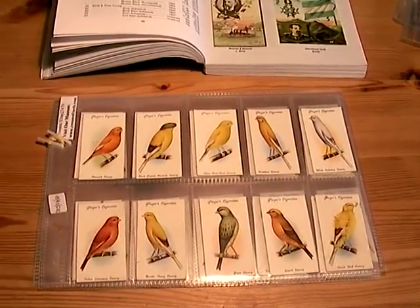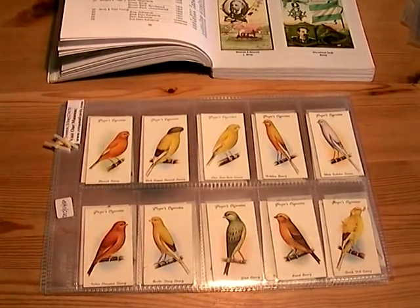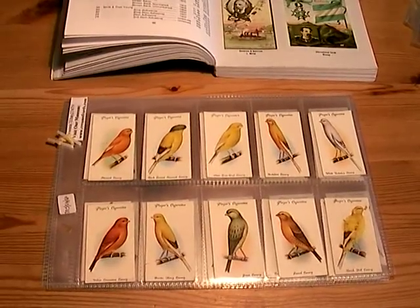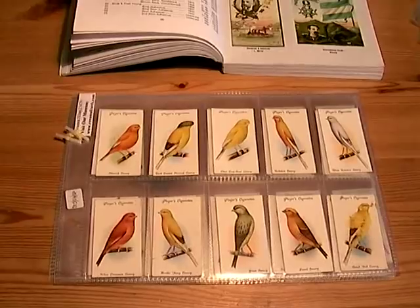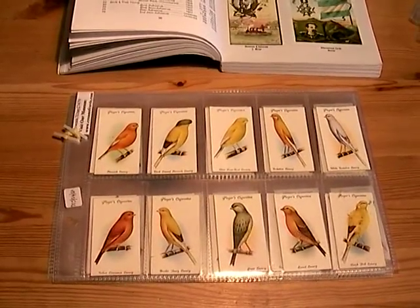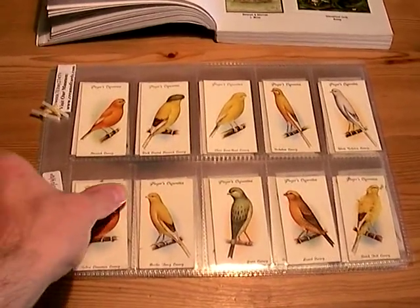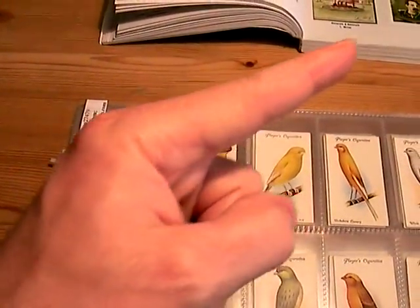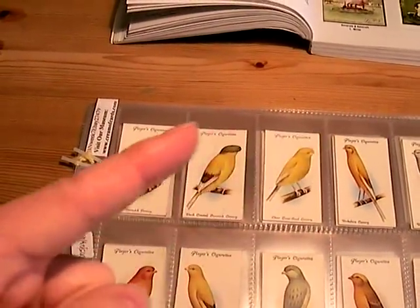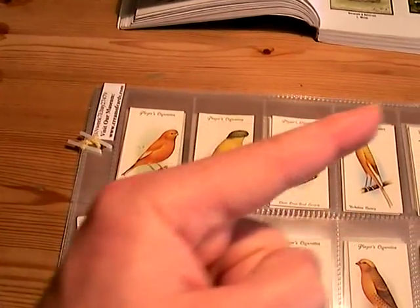This week on eBay we have a set of Avery and Cagebirds, issued by John Player and Sons in 1933. It's a set of 50 cards — I'll just quickly run through. There's a full list of all the breeds in the description; just click on the more link.